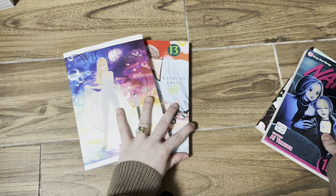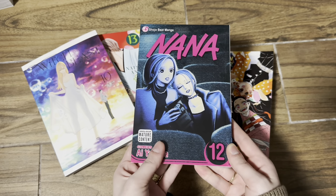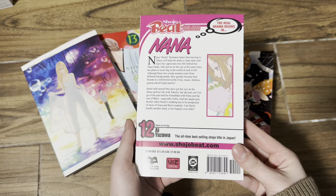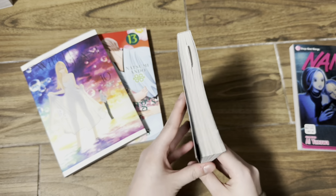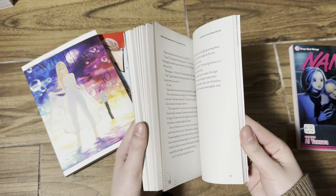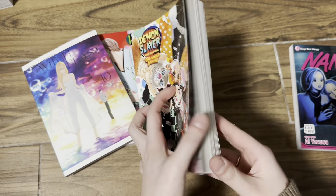I have two Kodansha releases and two Viz releases. Let's start off with the Viz. Yesterday I received the final volume of Nana that I needed to complete my collection — this is volume 12. I am so happy; now I can finally reread Nana. Then I got the Demon Slayer One Winged Butterfly light novel. I'm not much of a light novel reader but I have been picking up the Demon Slayer ones and the Jujutsu Kaisen ones. I started reading this one yesterday and I'm about halfway through. It's a really quick read and I'm enjoying the little short stories of the characters, and there's some art in here as well.